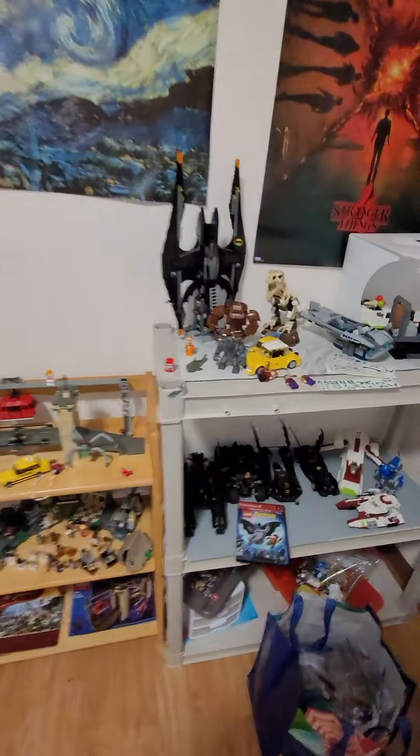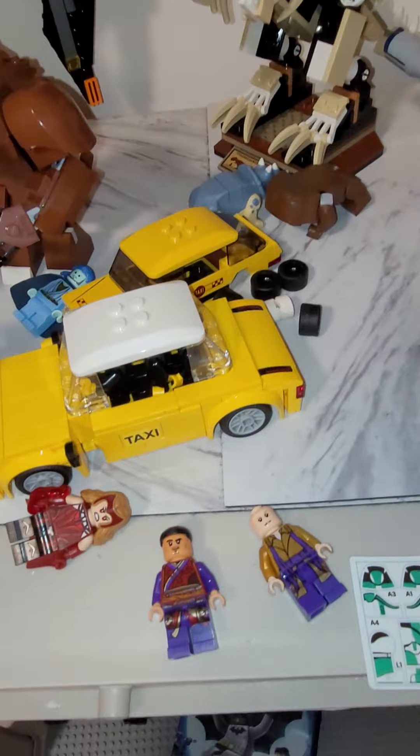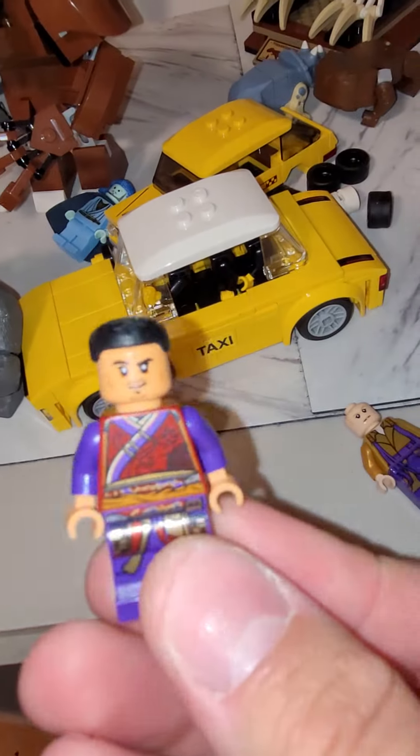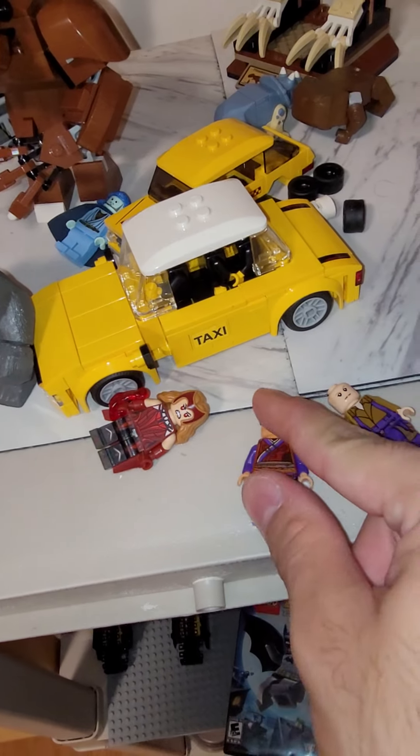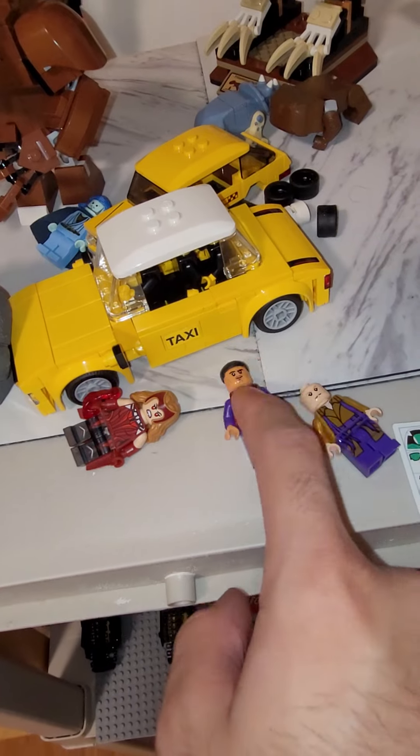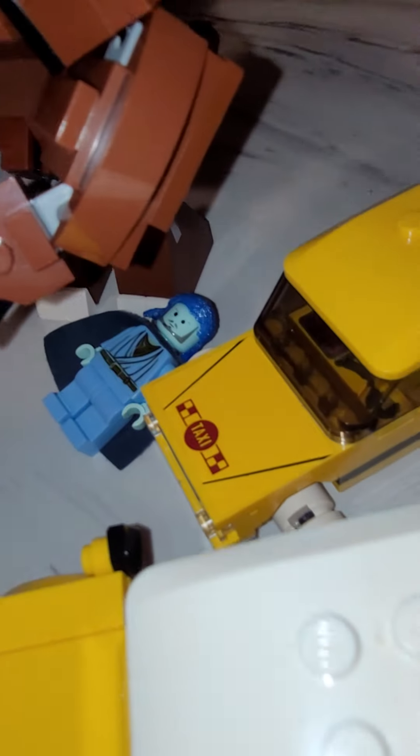Also got Wong here, because I haven't even finished She-Hulk episode 3, but Wong's in it and he's just a G. People are really freaking out about their accuracy or something. He's there. Shark. Tigger. Yeah.